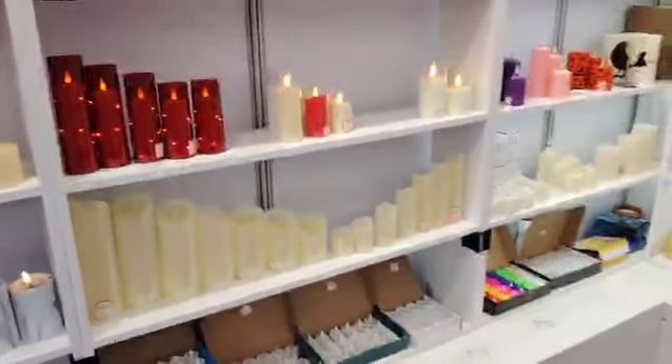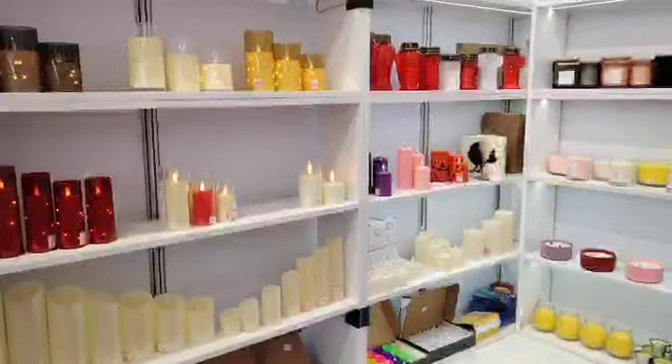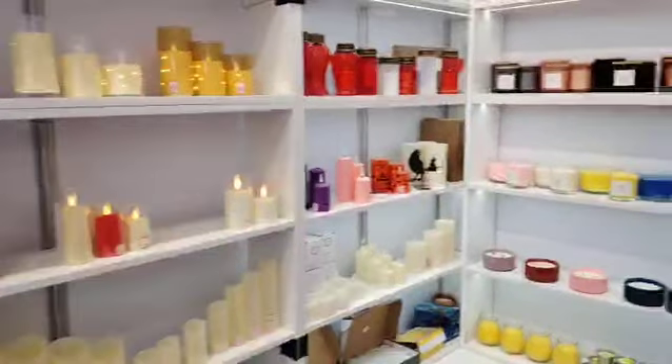Okay, and this is our new products. If you are interested, you can come to our booth to know the details.